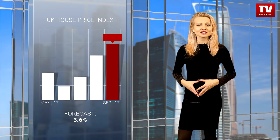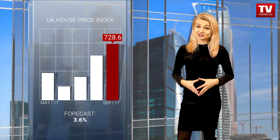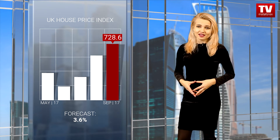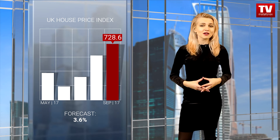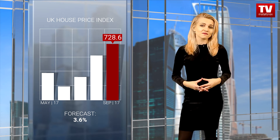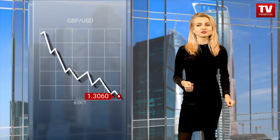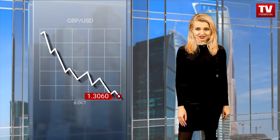The UK also delivered upbeat data, but the sterling continues declining against the greenback. The house price index in the UK increased by 4%, which was the fastest advance in seven months. Still, traders thrust aside macroeconomic reports and the pound-dollar pair is trading at 1.3060 levels.